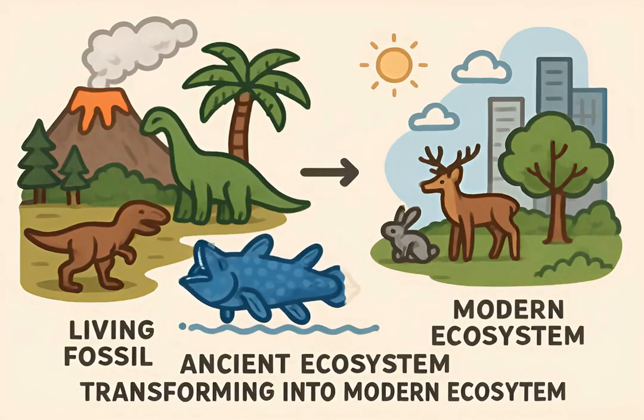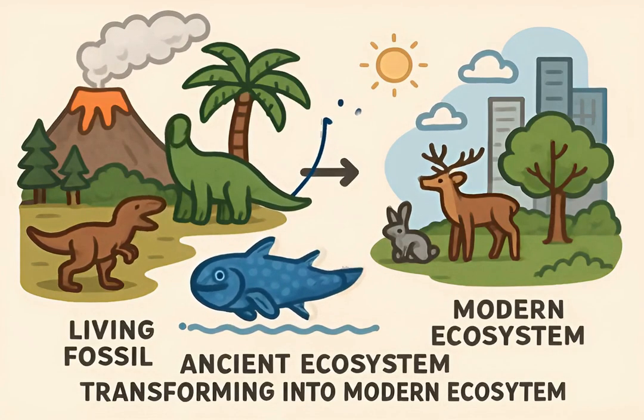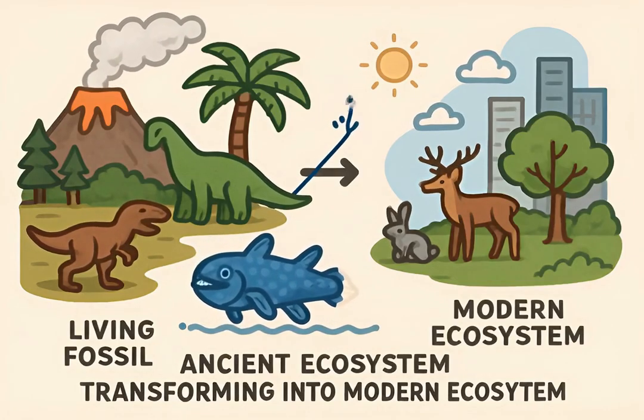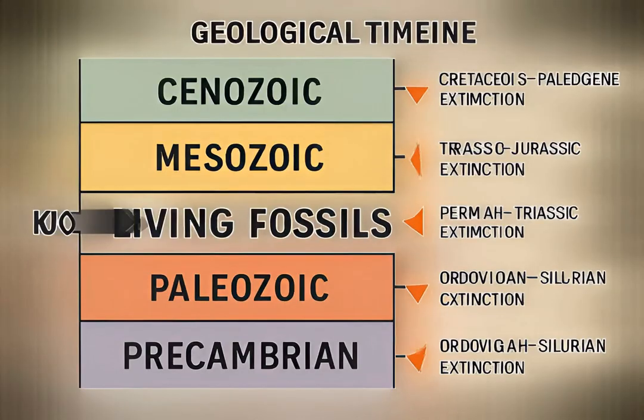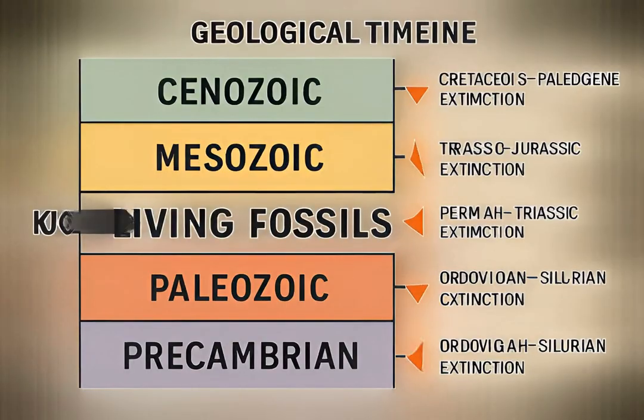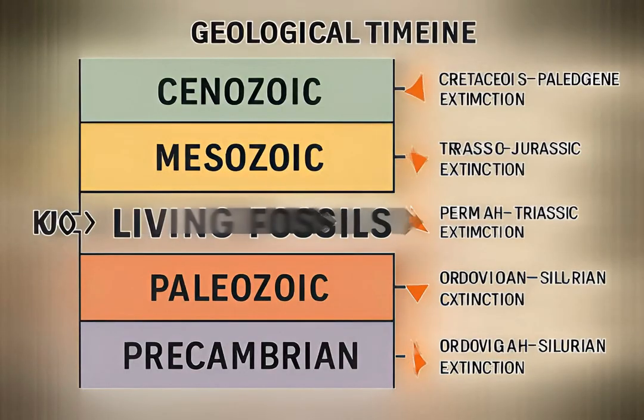Living fossils offer unique insights into ancient ecosystems and evolutionary pathways, challenging our understanding of natural selection's pace. They serve as vital benchmarks, helping scientists reconstruct Earth's past environments and the conditions that allowed such longevity.